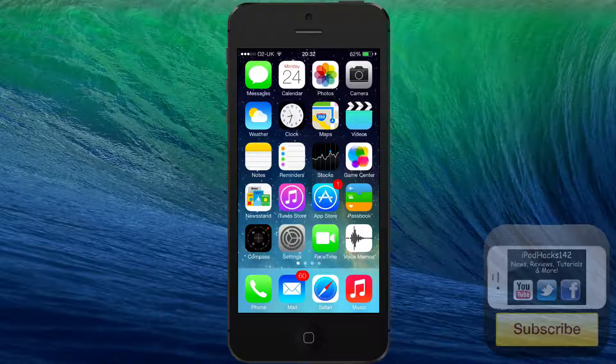iOS 7 Beta 2 brought a lot of new things, including a version of iOS 7 for the iPad. If you want to see a demonstration of that, you can look at my playlist of iOS 7 videos, which will be linked in the description below.